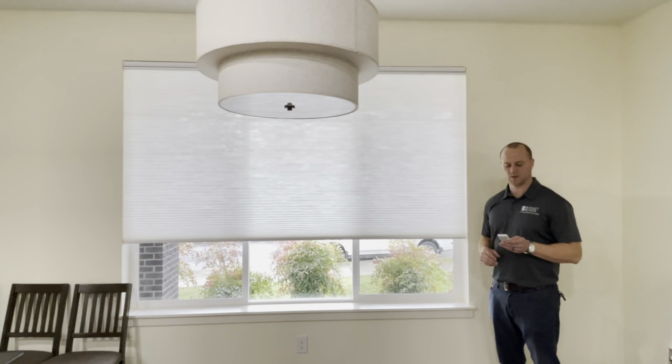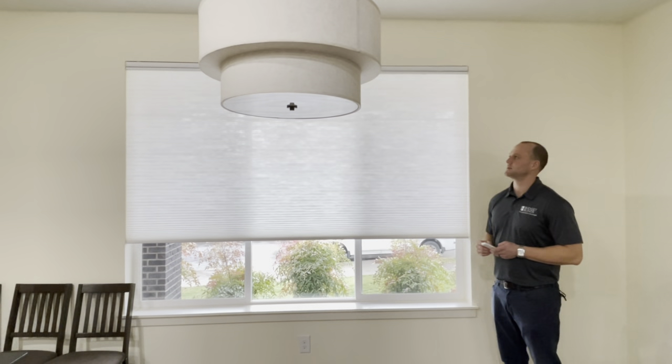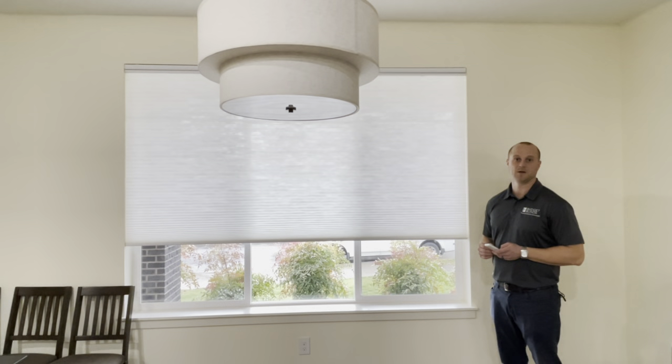Hi, today we're at an install in Federal Way. We're installing Enlighten style, a private label for Budget Blinds, and in this particular install we're doing motorized honeycomb shades.